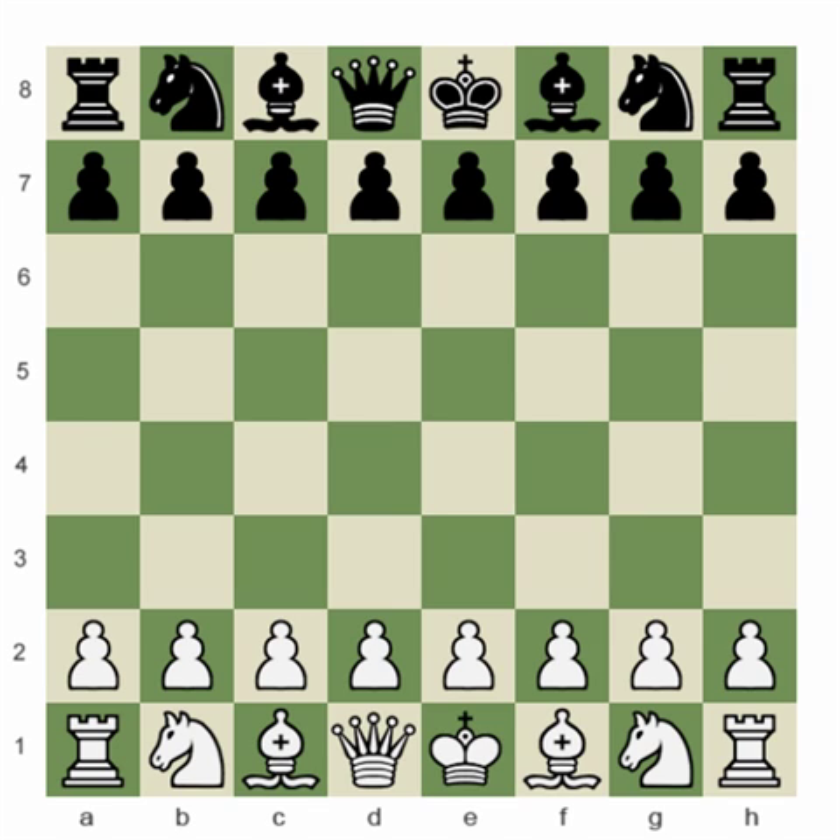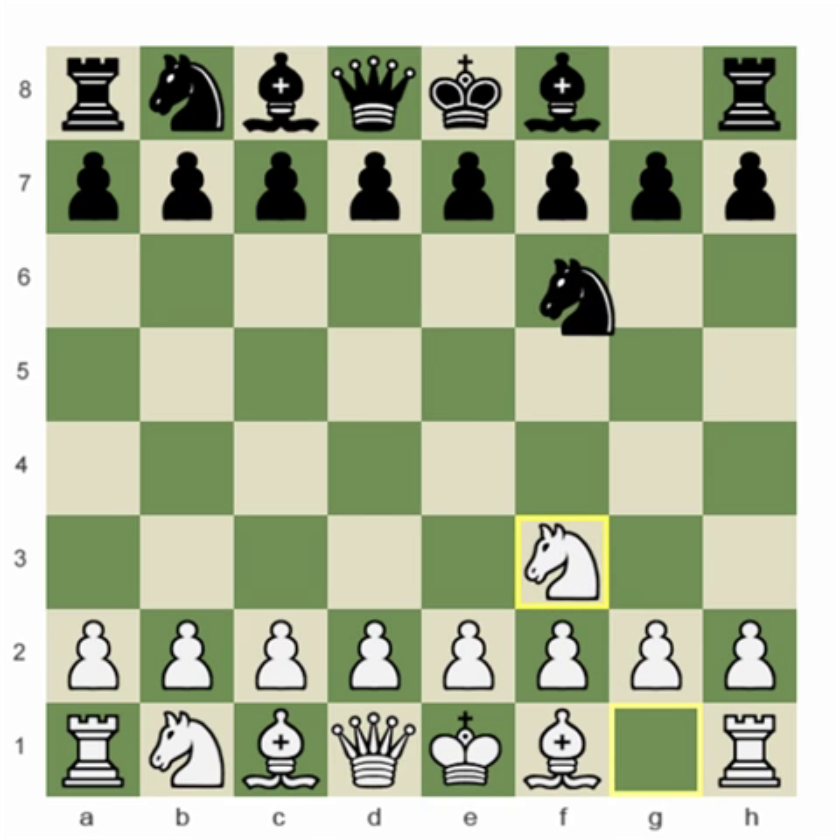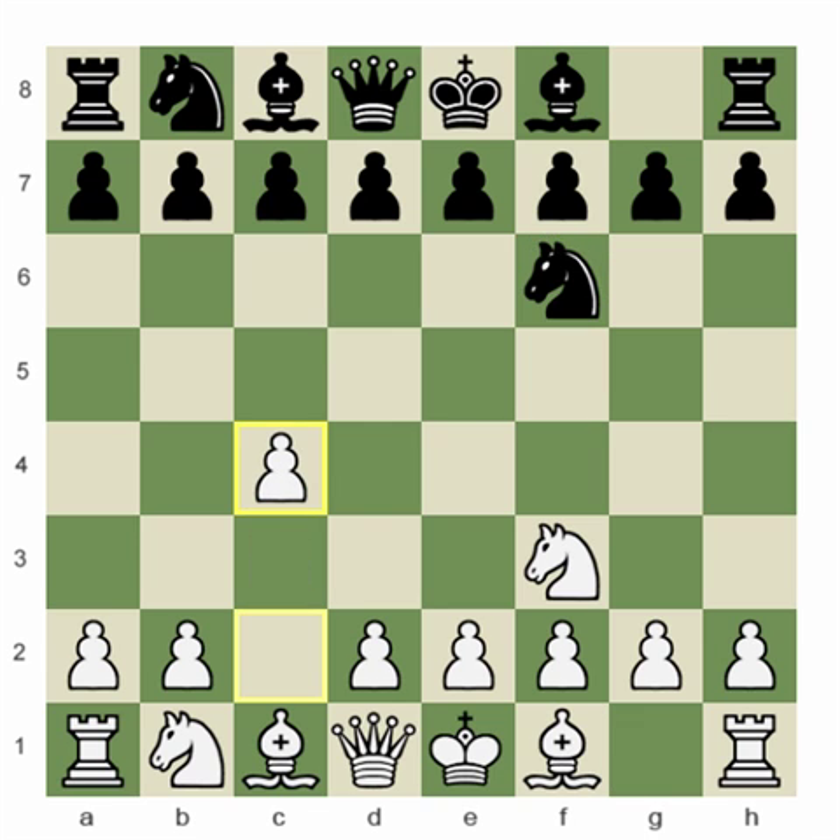So I played Knight to f3, my opponent plays Knight to f6, and here I play c4. This is just a very flexible way of playing closed positions that avoids openings like the Grünfeld and the Nimzo-Indian. I really like this opening.